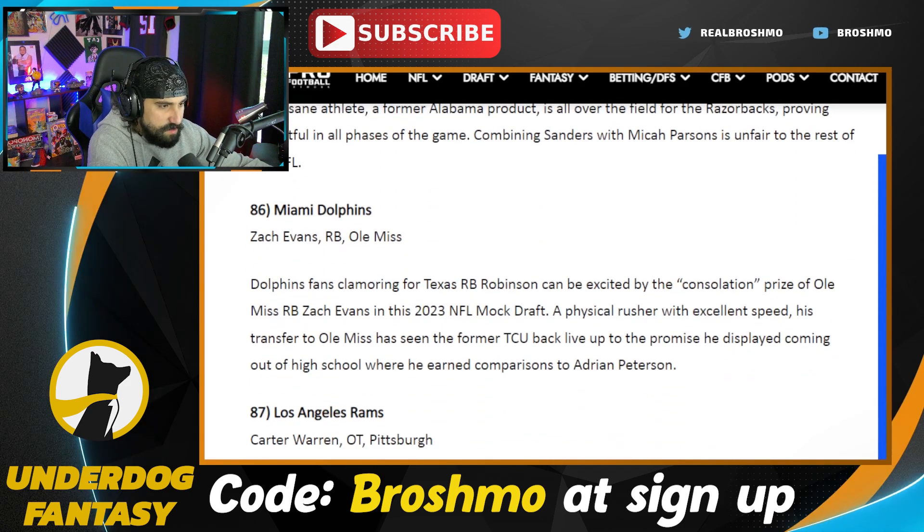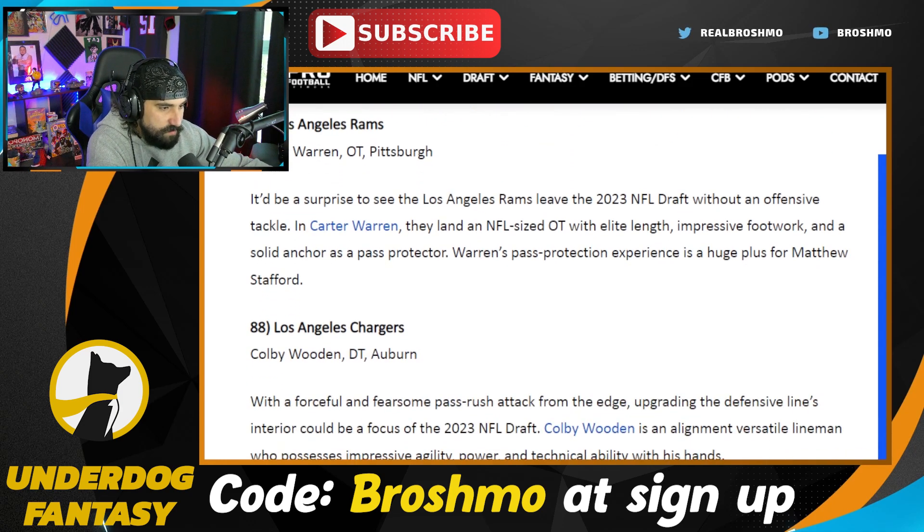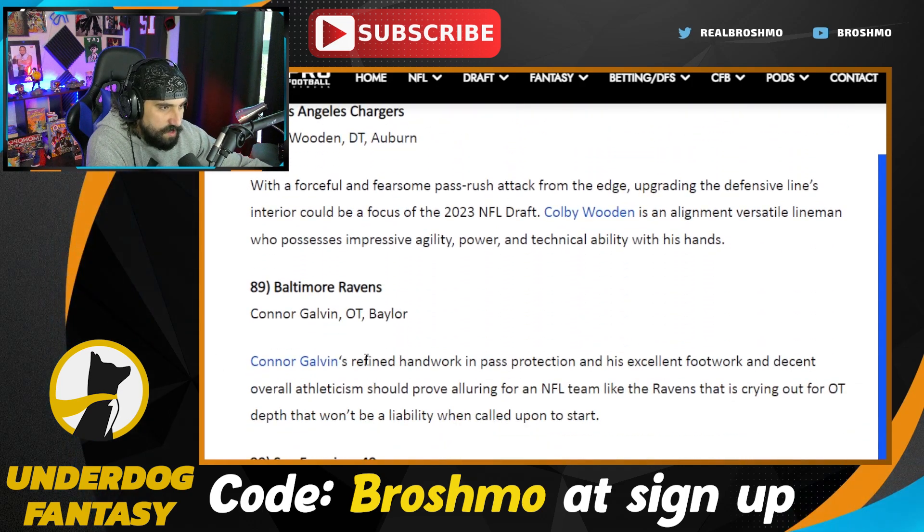There's Zach Evans. Carter Warren — Ian Cummins is very high on Carter Warren; I see him more as an early day three, mid day three guy. Colby Wooden's been really good but he's a bit of a tweener. Connor Galvin — ain't too bad at Baylor.